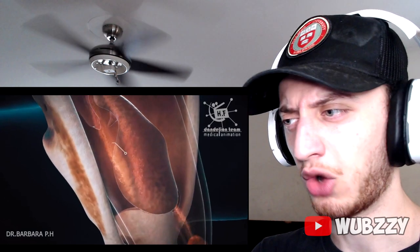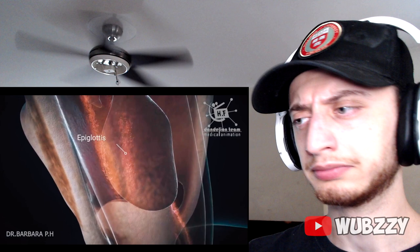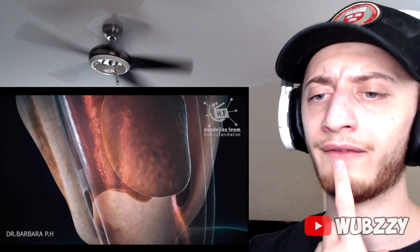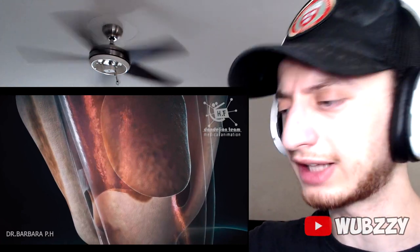The epiglottis is a flexible flap at the end of the larynx in the throat. It acts as a switch between the larynx and the esophagus to permit air to enter the airway to the lungs and food to pass into the esophagus. The food goes down, we swallow it — so this is my esophagus! I didn't know that!